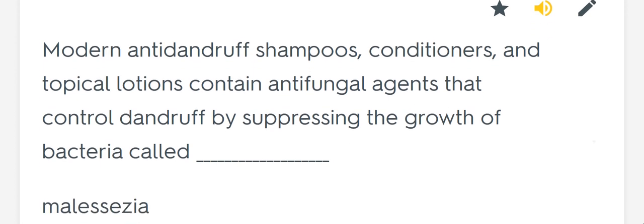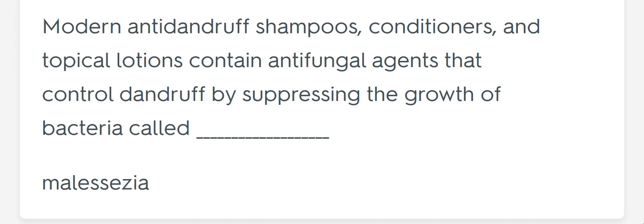Modern shampoos, conditioners, and topical lotions contain antifungal agents that control dandruff by suppressing the growth of bacteria called blank. Malassezia.